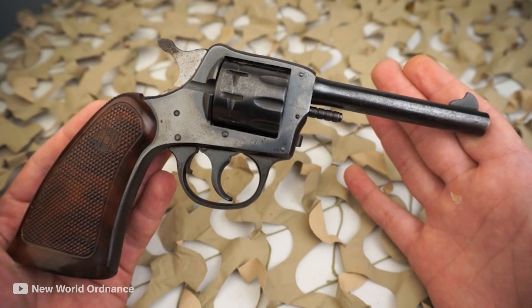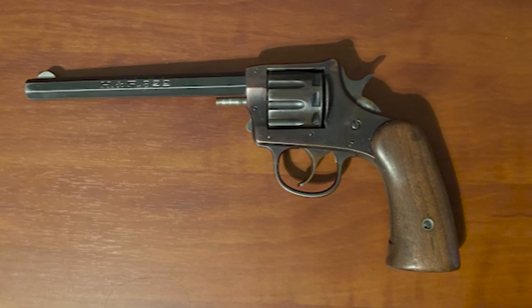No doubt, this is another amazing revolver created by the boys in Massachusetts.